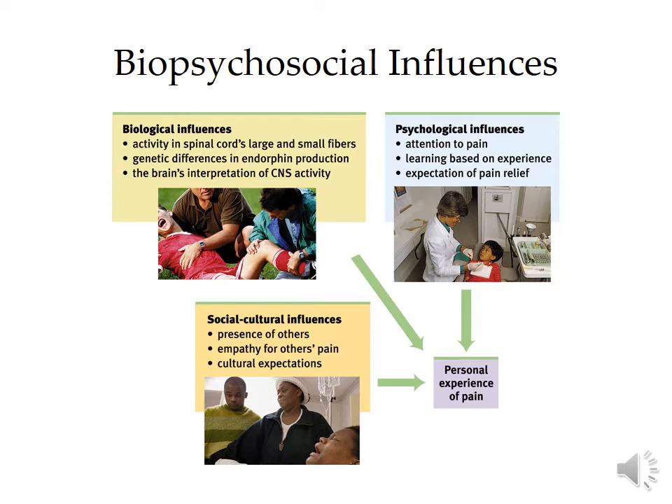There's a ton of biopsychosocial influences on pain. When we say biopsychosocial, we're talking about biological, psychological, and social-cultural. Biopsychosocial approaches are really the most modern and blended approaches in psychology. It takes into account that biology — the way that you are genetically constructed — plus your mental capacity, your attention, your thoughts, your feelings, and the presence of others — all of those things create the experience of pain.